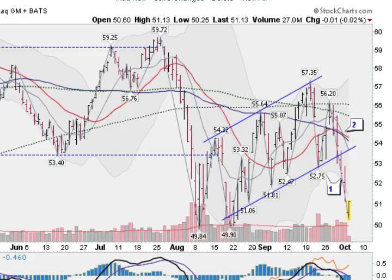Hi, Mark Gordon, GoldenTicker.com on Tuesday, October the 4th, 2011. It's around 7:45 Pacific time and I just want to go over the markets with you.